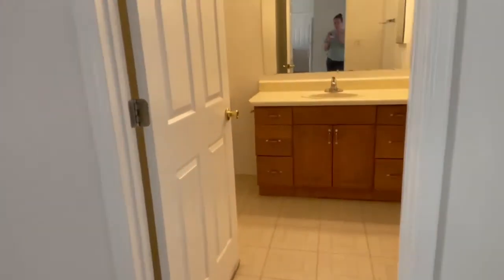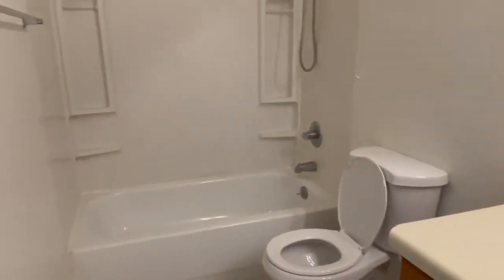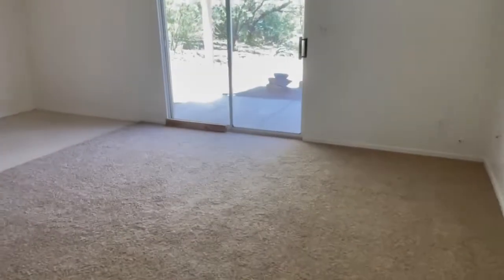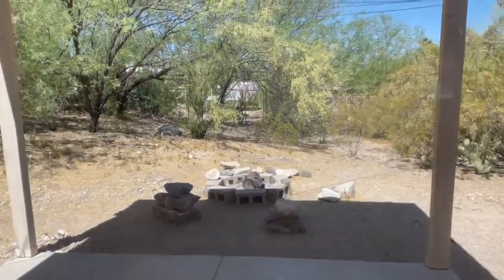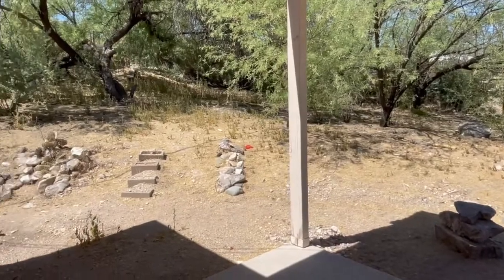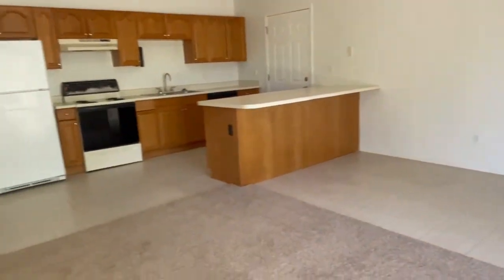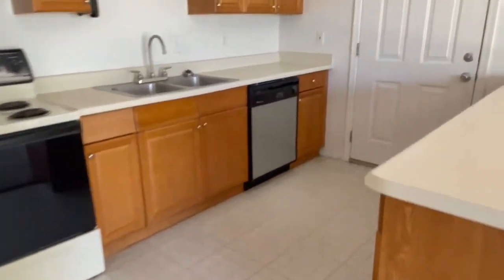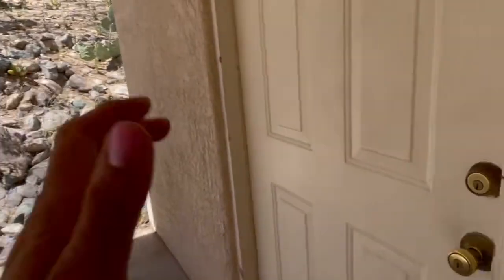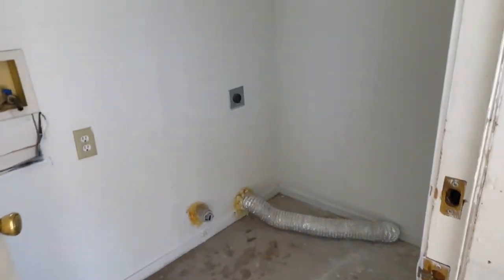And the bathroom. Take a look outside. And here's the laundry room.